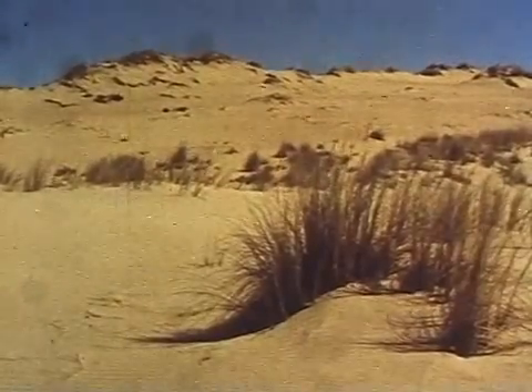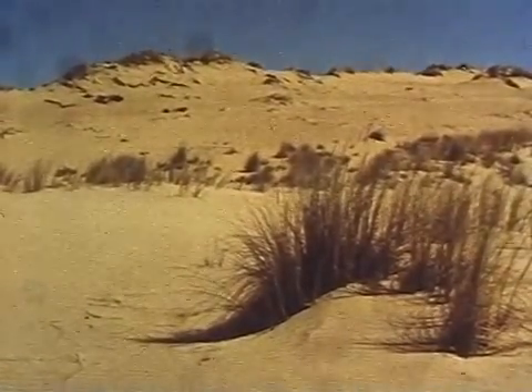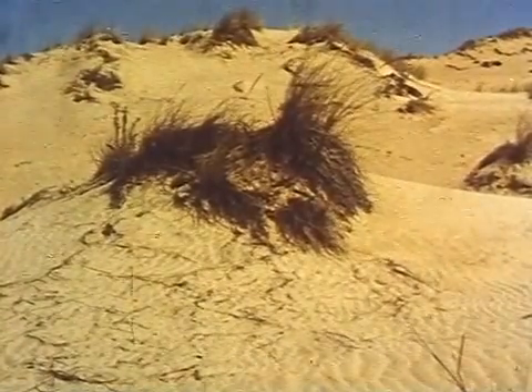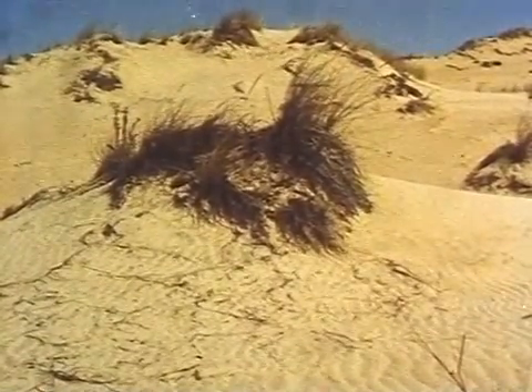Near to the sea, the mobile dunes are almost devoid of animal life, as the shifting sand gives them no permanent home. But plants like marram grass can exist here, as their rhizomes go deep, and only prolonged burying of the whole plants will kill them. They help to stabilise the dunes.